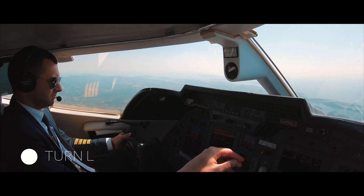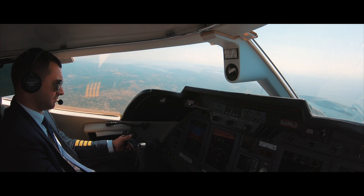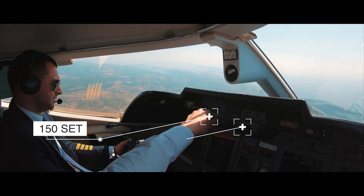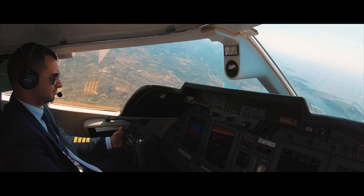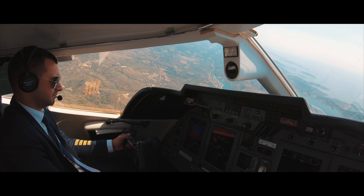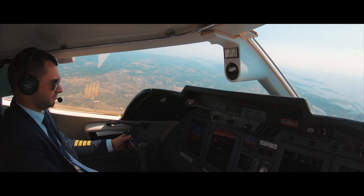ATC: Turn left heading 150, descend to 3,000 feet. Crew: Left turn heading 150 and descend to 3,000 feet. ATC: Continue flight level 280. Contact Split tower on 124.650.